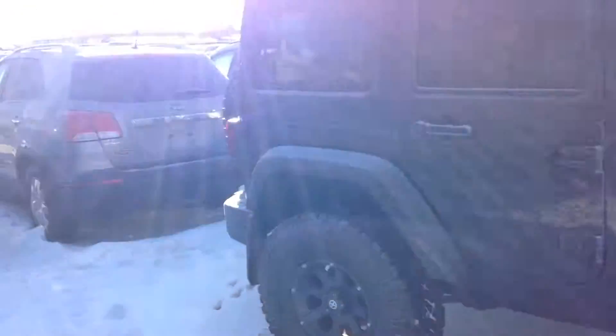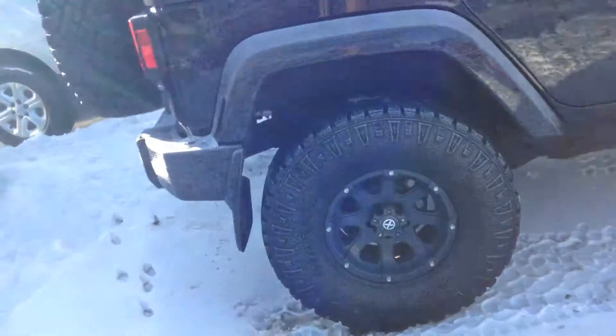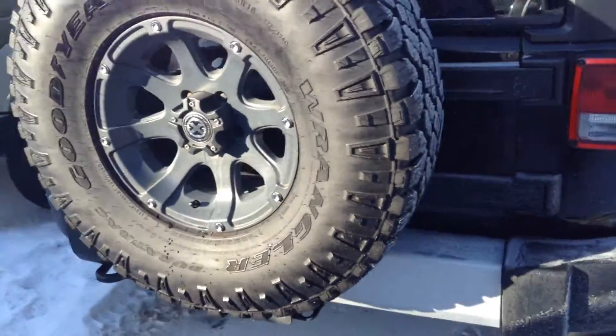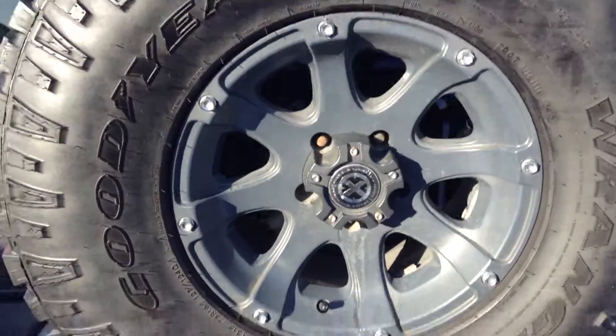It's a four-door model with the hard top. Come along to the back — it comes with an extra tire, full-size, brand-new, with the rim.